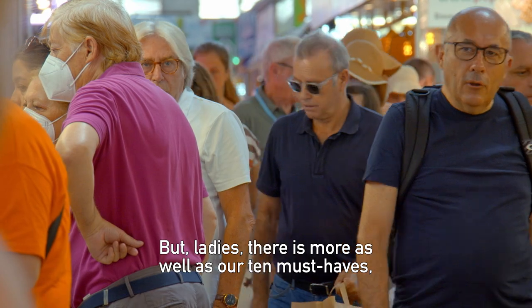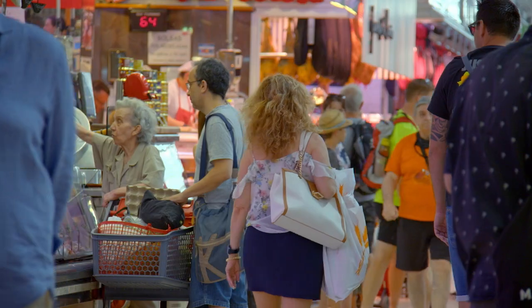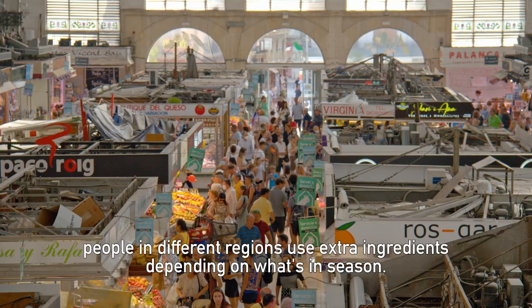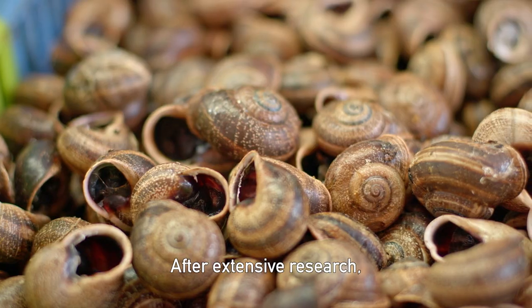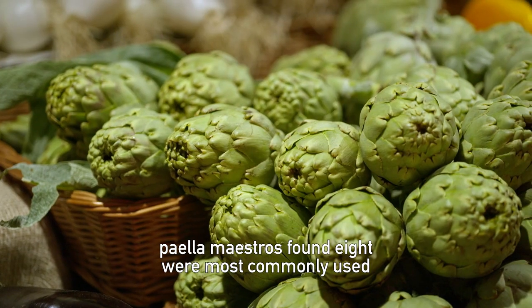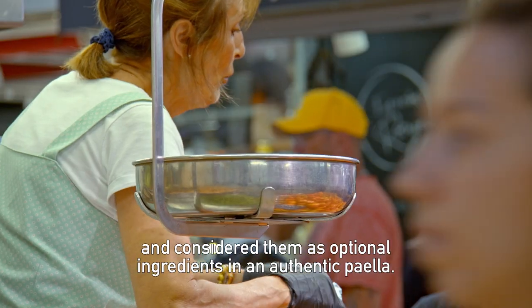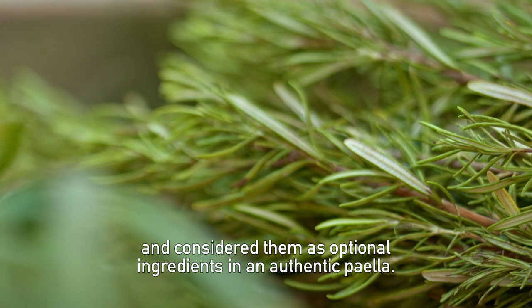Fantastic! But ladies, there is more. As well as our 10 must-haves, people in different regions use extra ingredients depending on what's in season. After extensive research, paella maestros found eight were most commonly used and considered them as optional ingredients in an authentic paella.